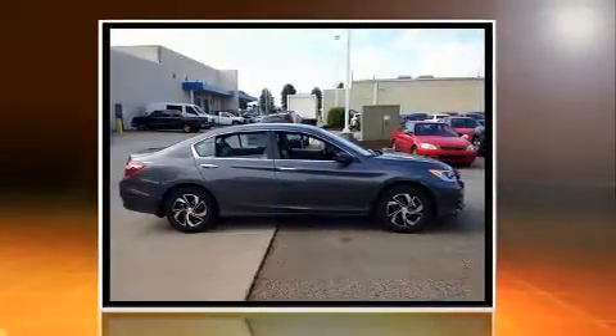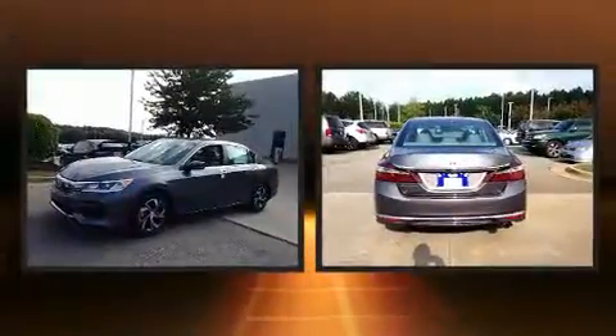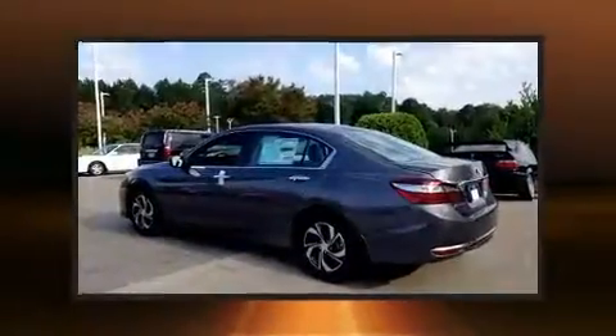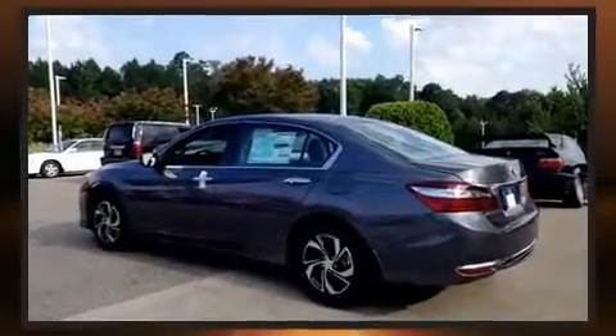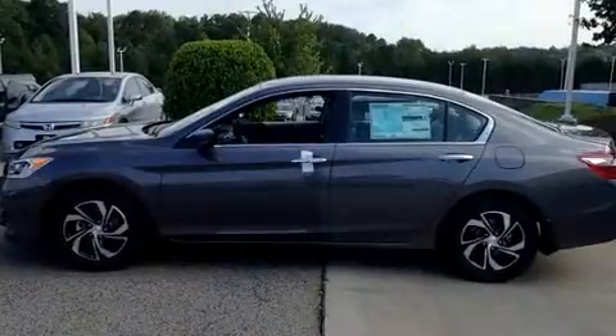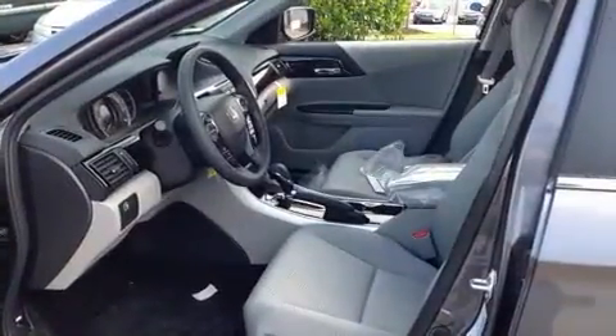Honda infused the interior with top-shelf amenities such as one-touch window functionality, a tachometer, a trip computer, automatic temperature control, and remote keyless entry. You and your passengers will enjoy the stereo system, which includes a CD player with MP3 capability.